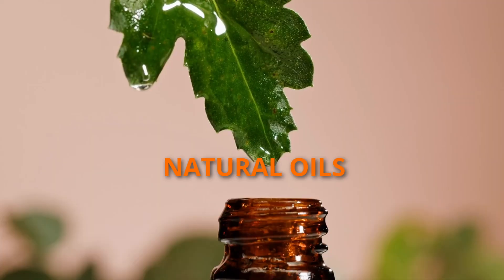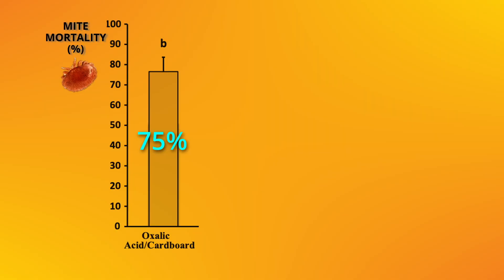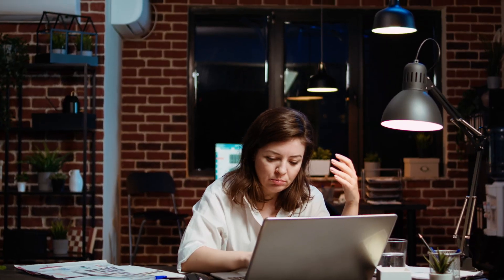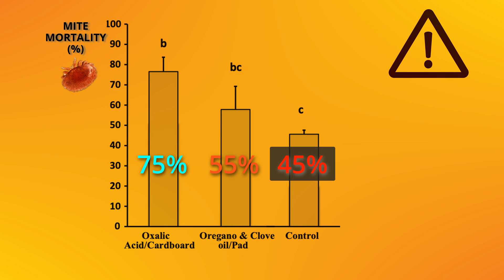The results from the natural oils were, to put them mildly, disappointing, with an efficacy of only around 55%. The results didn't come close to the 100% efficacy found in the previous laboratory study. More concerning, the results were very close to the levels of mites found in the colonies with no treatment at all.